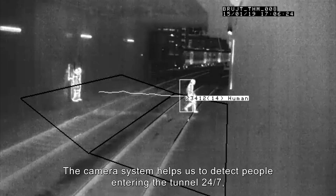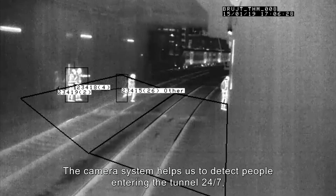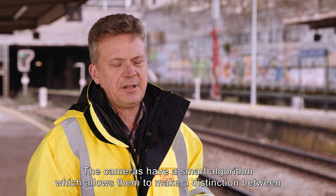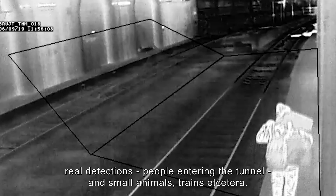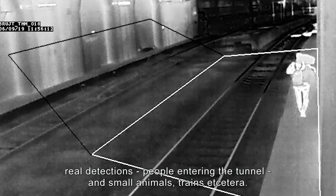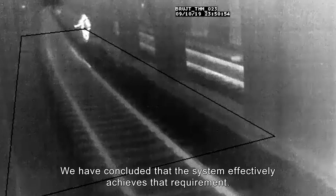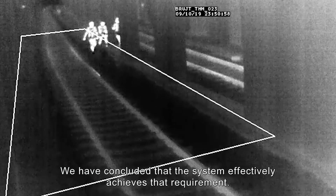The camera system helps us to detect people entering the tunnel 24/7, so even at night and in poor lighting conditions. The cameras have a smart algorithm which allows them to make a distinction between real detections — people entering the tunnel — and small animals, trains, etc. What we want to achieve is 99% accuracy of detection of people entering the tunnel, and we have concluded that the system effectively achieves that requirement.